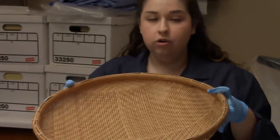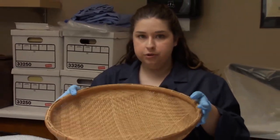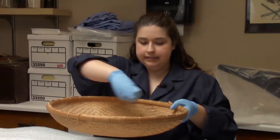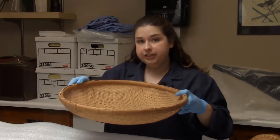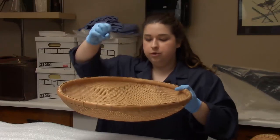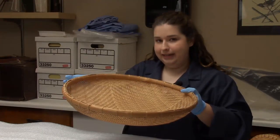It's used to winnow grains like rice or even wheat. What you would do if you're going to winnow grain is put your rice in this basket and give it a shake for a long time, and eventually that is going to remove the inedible part of the rice from the edible little rice seed that we're used to eating today.